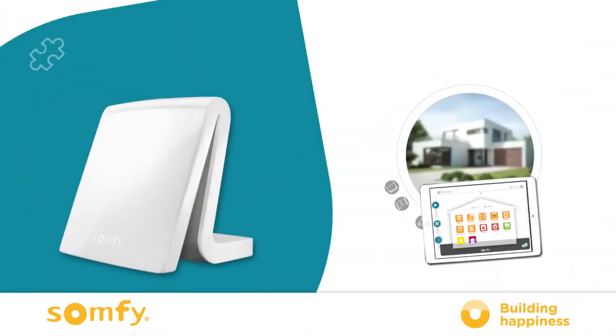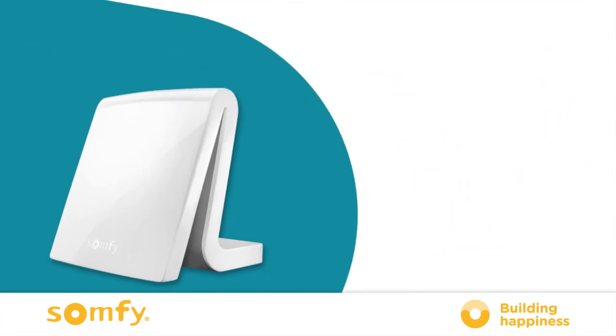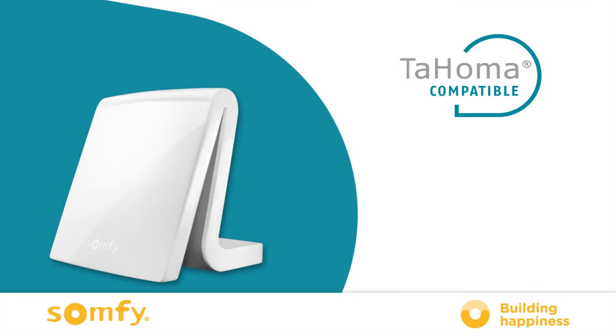With Tahoma, your smart home is very flexible. You can add equipment and choose services at your own pace depending on your priorities, your needs and your budget. Tahoma is compatible with a wide range of Somfy products as well as many partner brands.